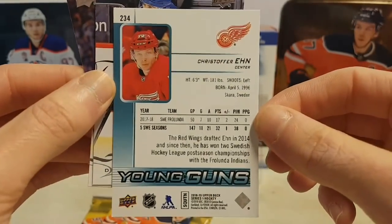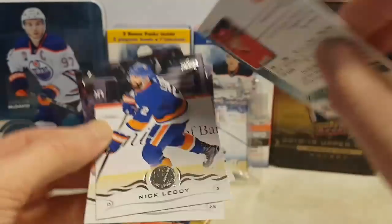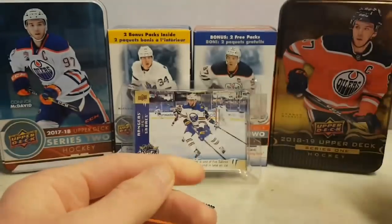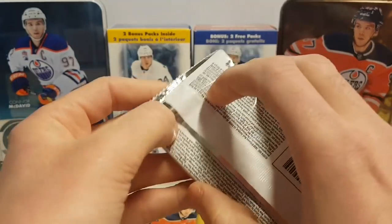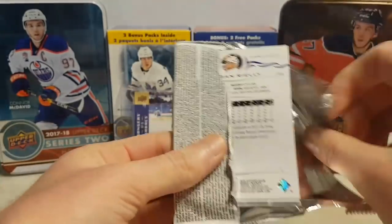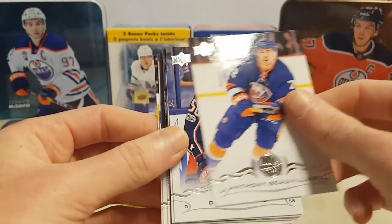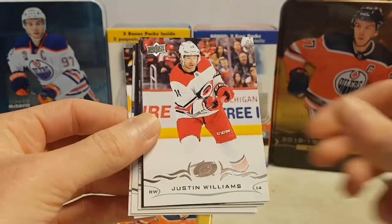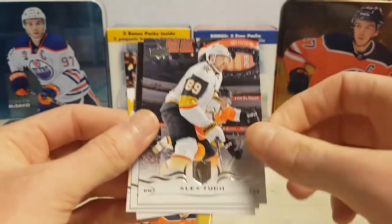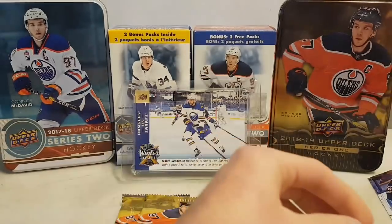Oh no — this is the back. Swedish guy, and the rest is base. We still have 3 packs left, we can still pull a Young Guns Canvas to save the break. Anthony Beauvillier, David Savard, Justin Williams, and a UD Canvas of Drew Doughty. Also Alex Tuch, Andrej Burakovsky, Ondrej Palat, and Morgan Rielly.